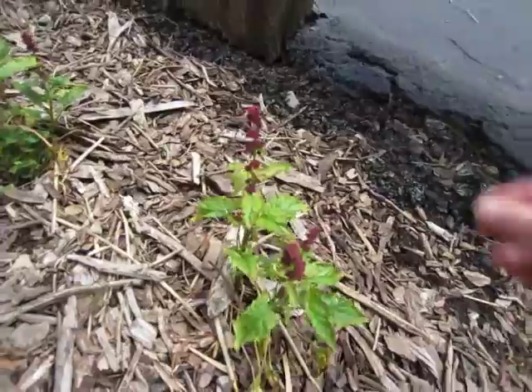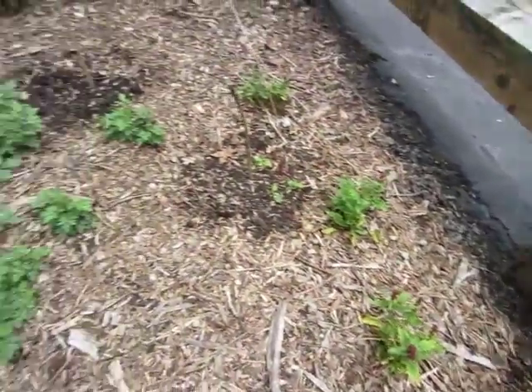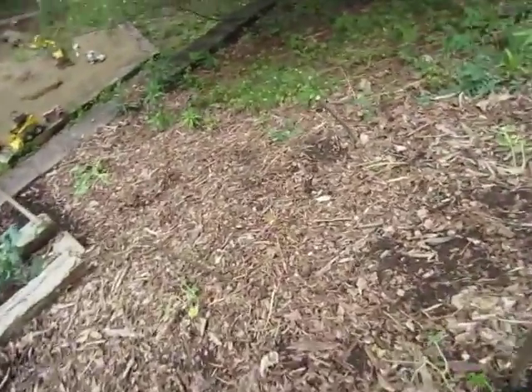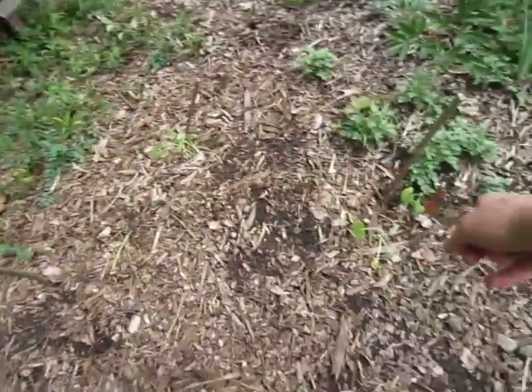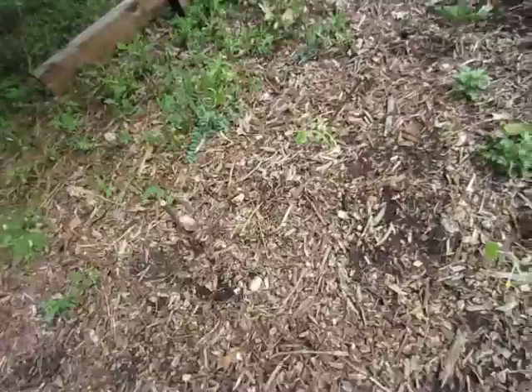My strawberry spinach is starting to get the strawberry stuff on it — that tastes pretty good. Down here I planted my zucchini and squash. Those two are squash, these two are zucchini, and that one is just seeds.